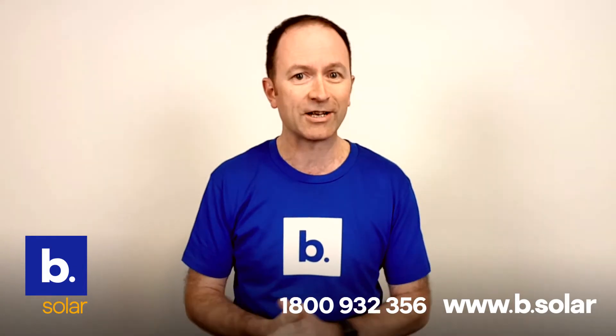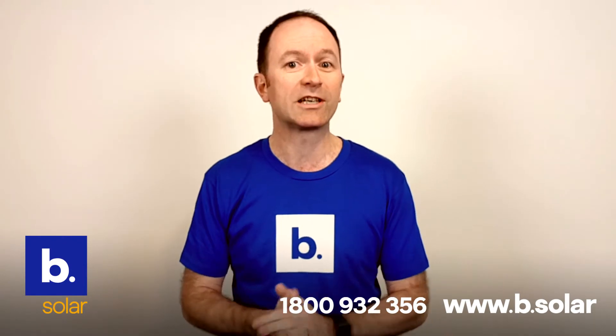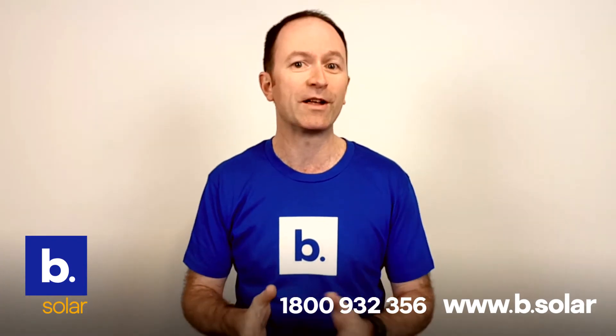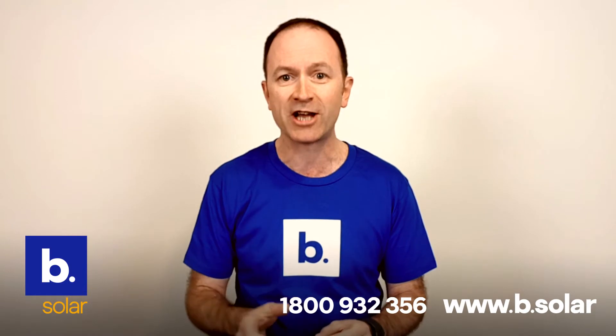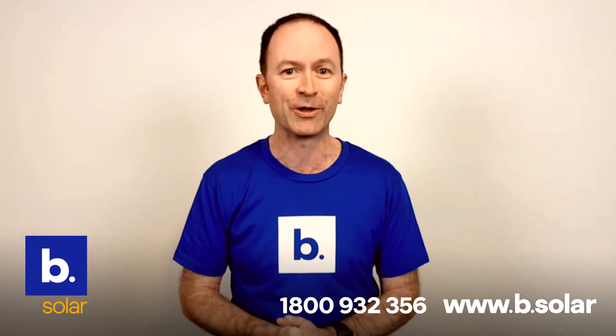Peak sun hours can get quite technical, so if you want advice about your home, talk to the Be Solar team on 1800 932 356. And don't forget, if you have a question just like Jack's, head to our website, send it to me and I'll do my best to get it answered for you. I'll see you soon.